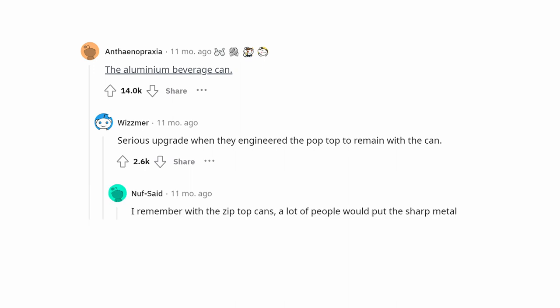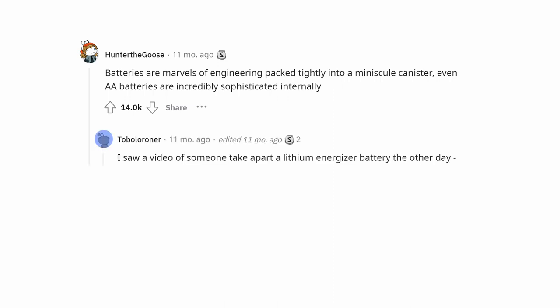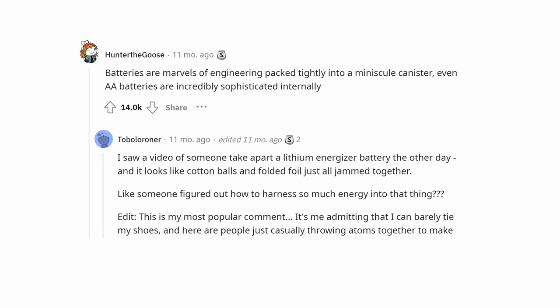With the old zip-top cans, a lot of people would put the sharp metal zip piece back into the full can, and some accidentally swallowed those and needed to be rushed to the ER. Batteries are marvels of engineering — packed tightly into a minuscule canister. Even AA batteries are incredibly sophisticated internally. I saw a video of someone taking apart a lithium Energizer battery and it looks like cotton balls and folded foil just jammed together. Someone figured out how to harness so much energy into that thing.